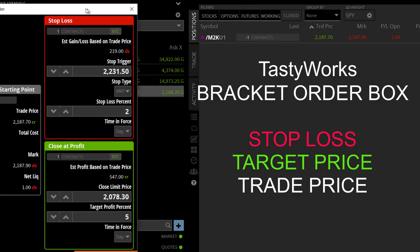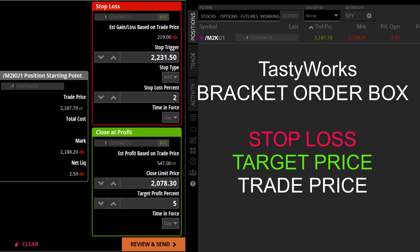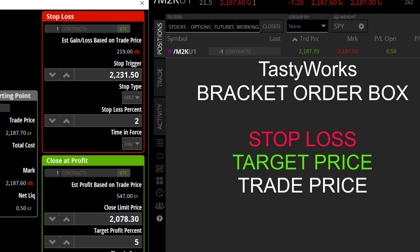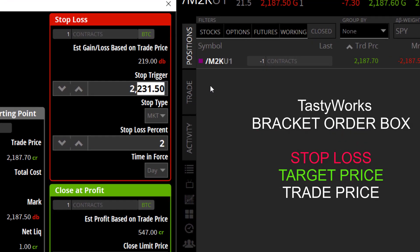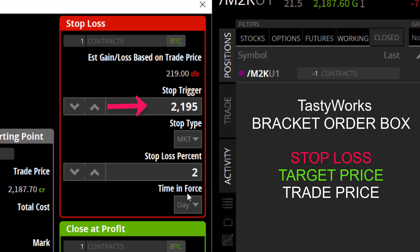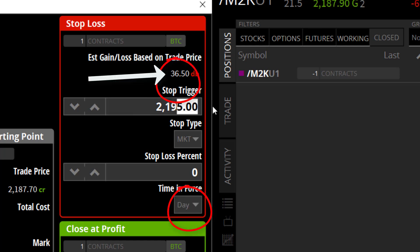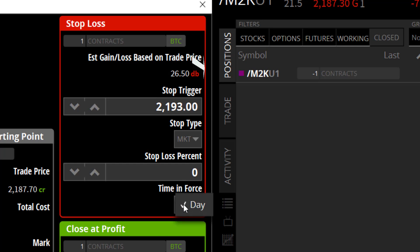When I click on the bracket order, that's going to bring up a panel that enables me to put in the stop loss and the close-at profit target. A nice thing about the Tastyworks entry order — $2,195 is the price I put in, then I click day down below, and look up top: $36.50. It's got a built-in calculator. That's my risk — whoops, that's too much. $2,193 I enter, I click day again, look up top. The recalculation is I'm going to risk a maximum of $26.50.